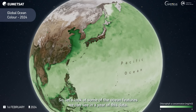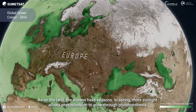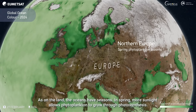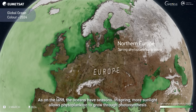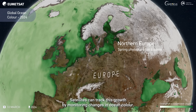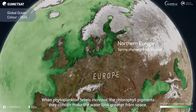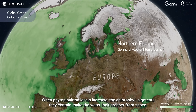So, let's look at some of the features we can see in a year of this data. As on the land, the oceans have seasons. In spring, more sunlight allows phytoplankton to grow through photosynthesis. Satellites can track this growth by monitoring changes in ocean colour. When phytoplankton levels increase, the chlorophyll pigments they contain make the water look greener from space.